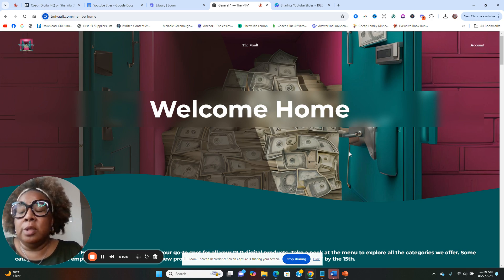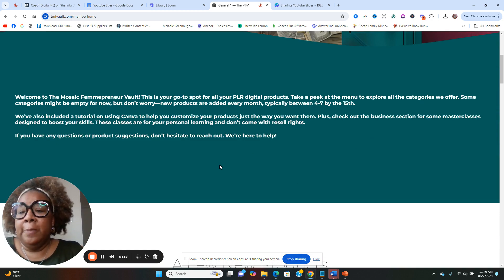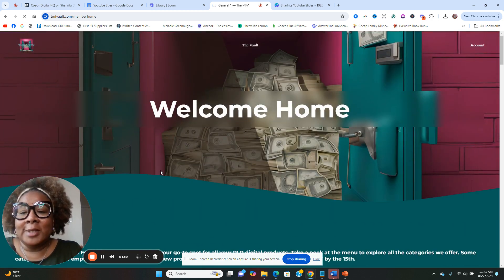I featured this membership — the MFV membership — back in August. I really love this membership because first of all it is very niche, catering specifically to African American female entrepreneurs. And if you're picking up what I'm putting down — if you're deciding that you want to create a PLR site — make it as niche as possible.